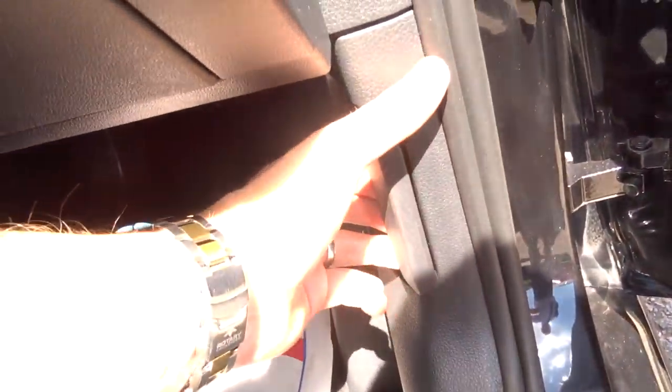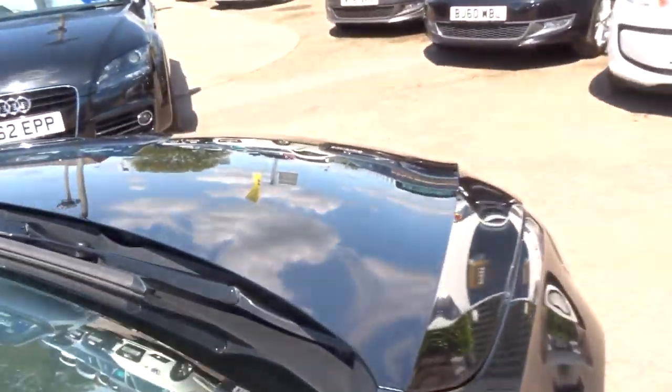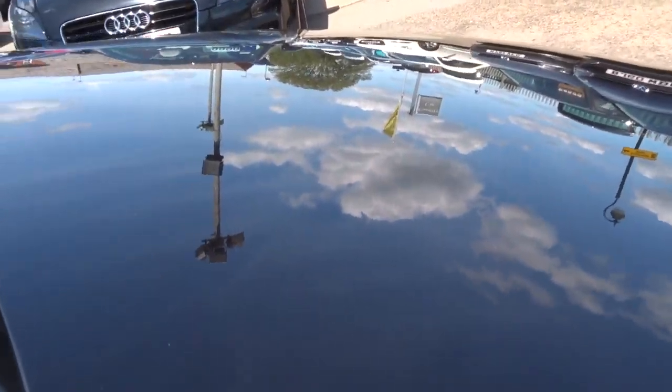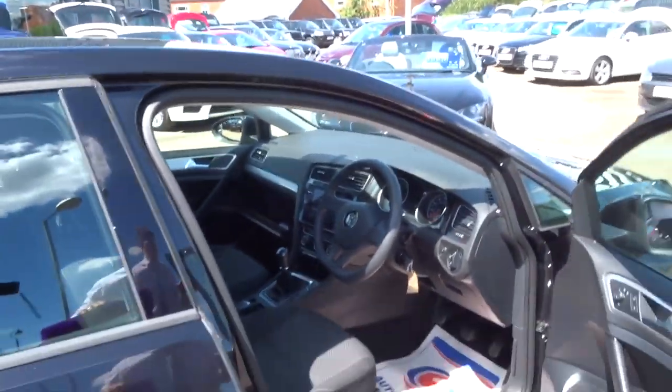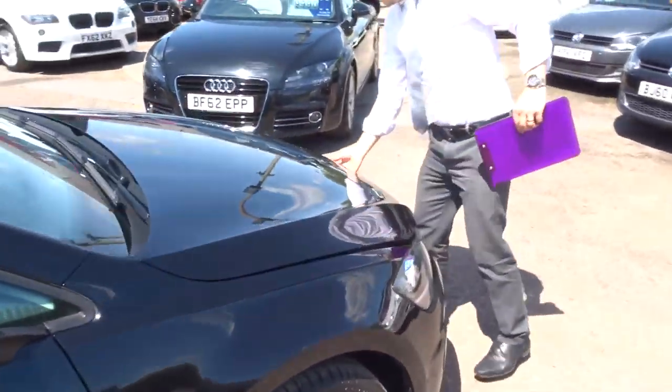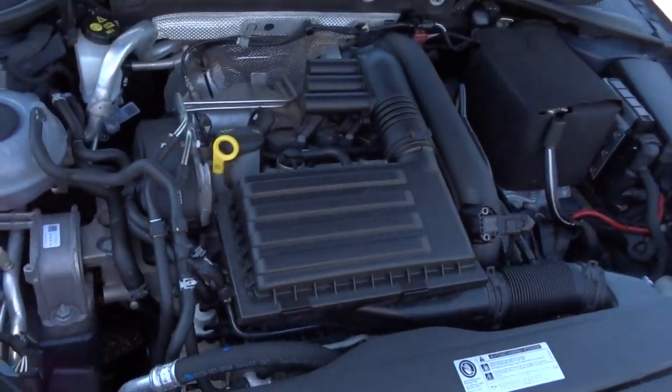Heated door mirrors. So if we step back out of the car, we'll pop the bonnet and have a look underneath. Just while I've got the camera at this angle, I'm going to show you the paintwork — it is very, very bright and in lovely condition.